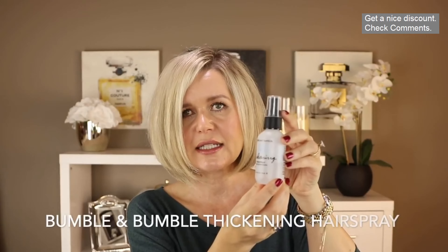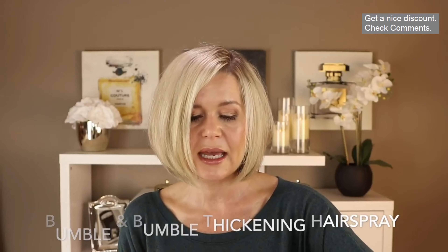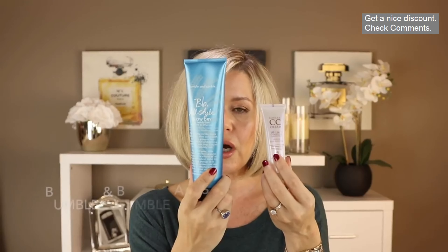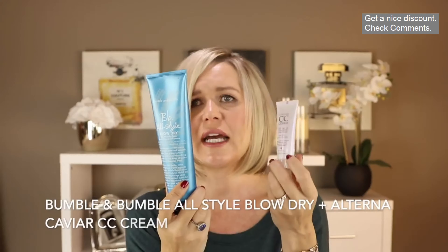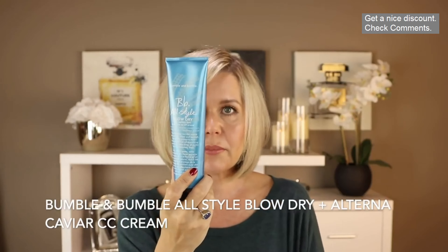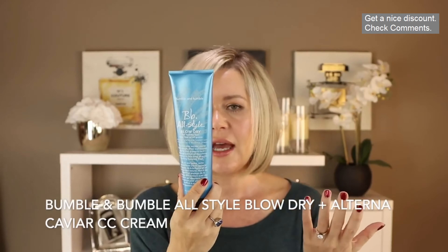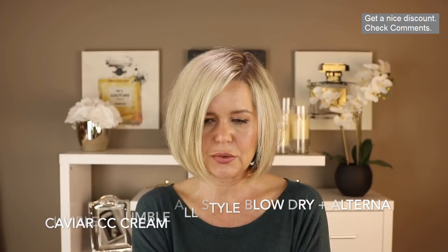Also from Bumble and Bumble's thickening line, I used a volumizing spray spritzed all through my damp hair. Then I mixed two products: a sample of the Alterna CC Caviar 10-in-1 as a heat protectant, and a Bumble and Bumble styling product for blow drying, meant to help smooth hair and make the blow dry last longer. Those are all the products I used in my trials.